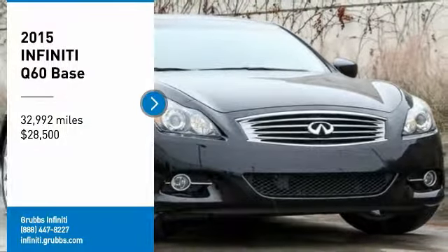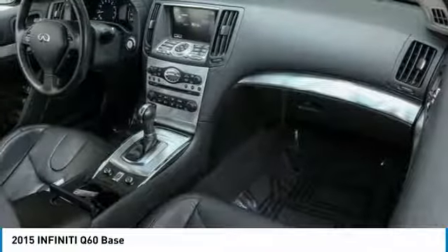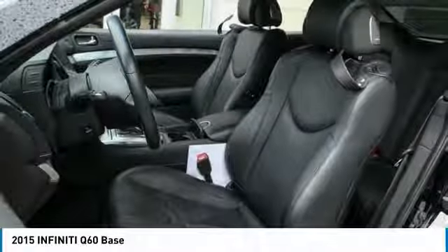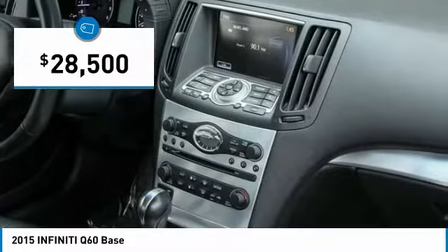Looking for the right vehicle? Check out the 2015 Infiniti Q60. The Q60 delivers massive power with refinement and precision. It is responsive and agile while offering a comfortable ride and a luxurious interior, and is priced below $30,000.